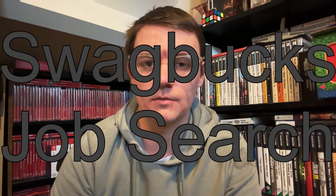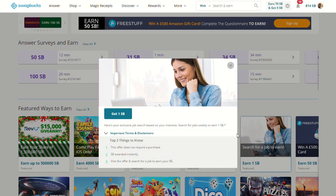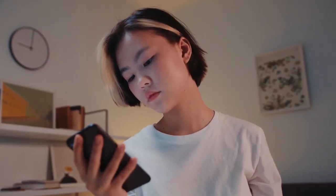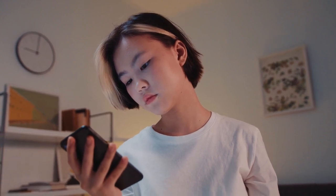Swagbucks has slowly been adding more daily activities to their site, especially in the UK, in the form of a job search. This can be found on the homepage in the featured ways to earn. Simply do a job search every day — click the link, click another link and you get one Swagbuck. It's a quick way to tick off an activity on your to-do list and get closer to that bonus.